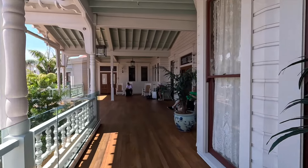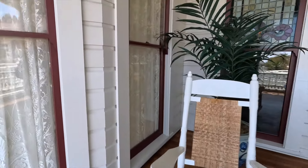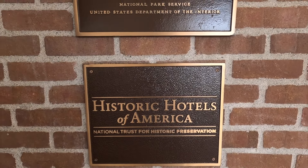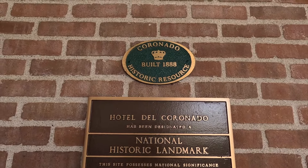You can come over here and sit on the rocking chairs. You've got to love these little rocking chairs. You can sit here at the Del — you don't even have to be a guest, you can just come hang out and read a book. This is Historic Hotels of America, and it is a massive historic landmark built in 1888. Let's go inside and check it out.